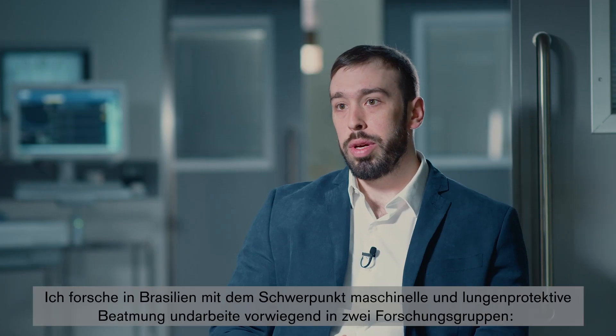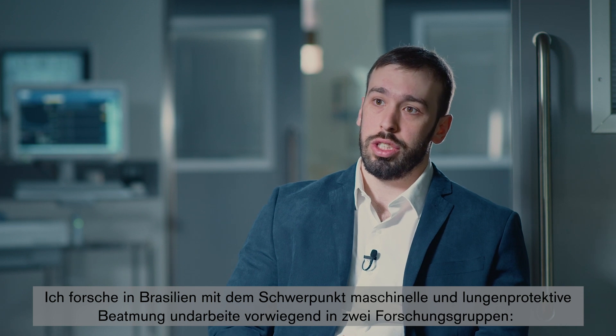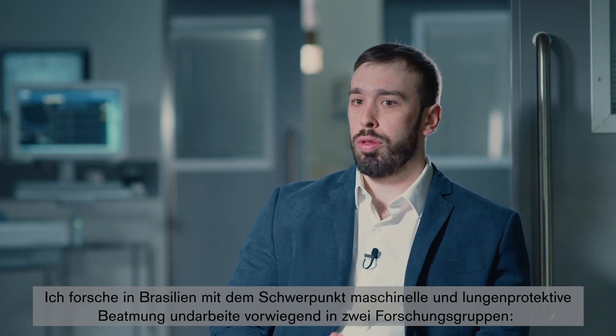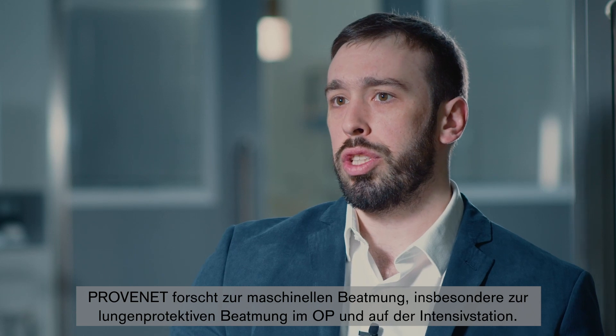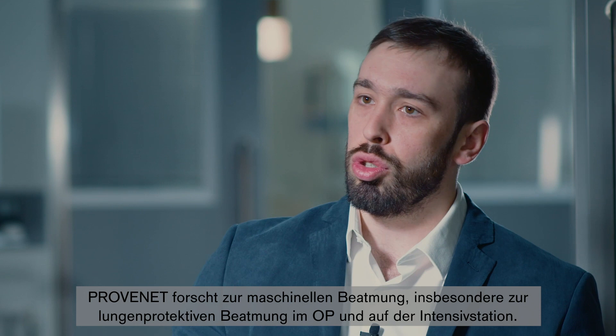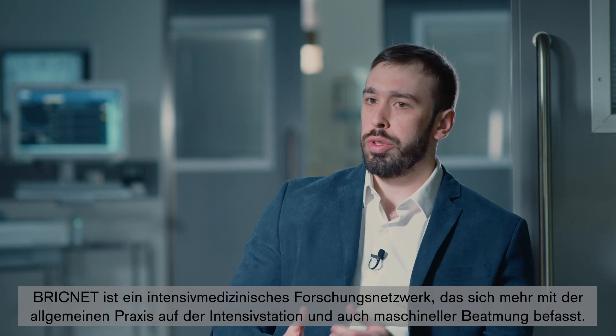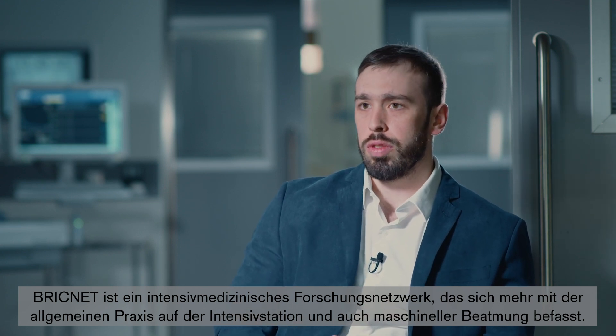I'm a researcher now based in Brazil with main focus on mechanical ventilation and protective ventilation, and I work mainly with two groups. There is the ProveNet group where we develop research on mechanical ventilation, especially lung protective ventilation in the OR and in the ICUs, and also with BrickNet, the Brazilian Research in Intensive Care Network group, where we study more about general practice in the ICU and also mechanical ventilation.